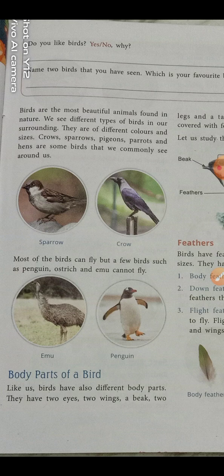Different birds have different colors and sizes. Most birds can fly, but only a few birds such as penguin, ostrich, and emu cannot fly. Almost all birds fly, but these few birds cannot — they can only take a long jump; they cannot actually fly.